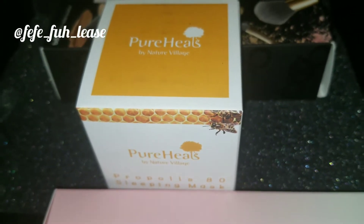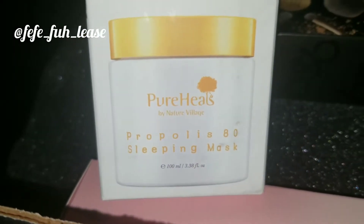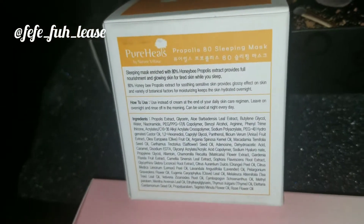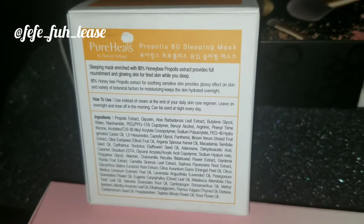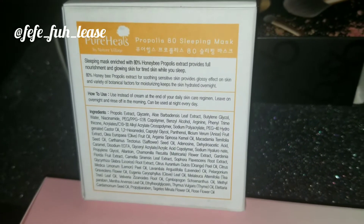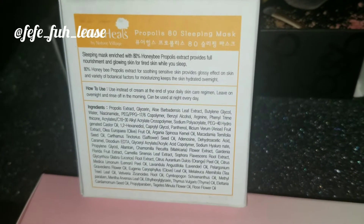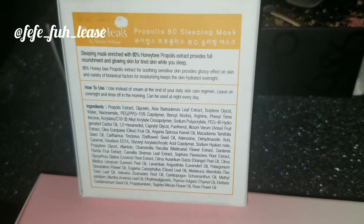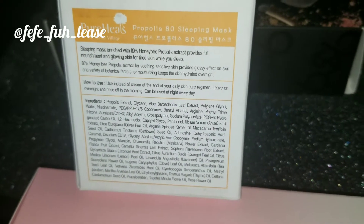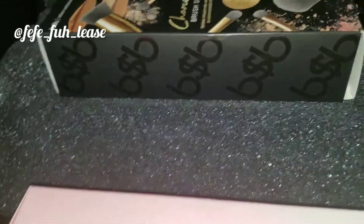We're gonna open this next item up — I see some beehives and little bees on the front. Upon further reading, this is a sleeping mask. I've never heard of a sleeping mask, so I wasn't sure I'd use it, but it's enriched with 80% honeybee extract and provides full nourishment and glowing skin for tired skin while you sleep. You use it instead of cream at the end of your daily skincare routine, leave it on overnight, and rinse it off in the morning. I will definitely use this — I have bags under my eyes, so I like this idea.